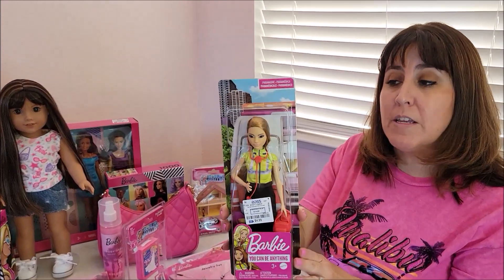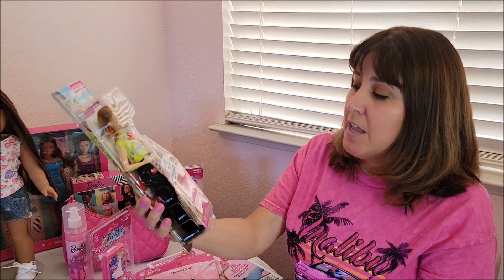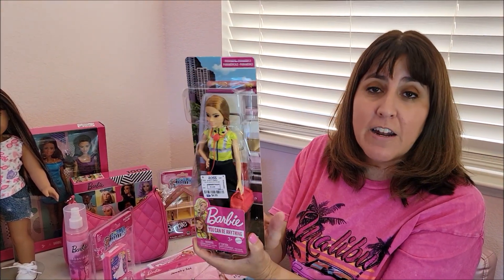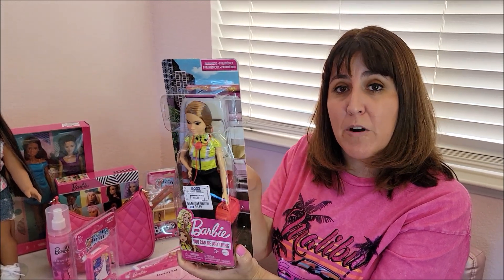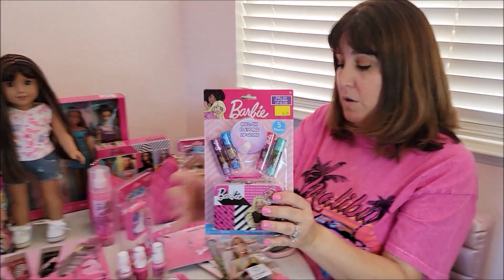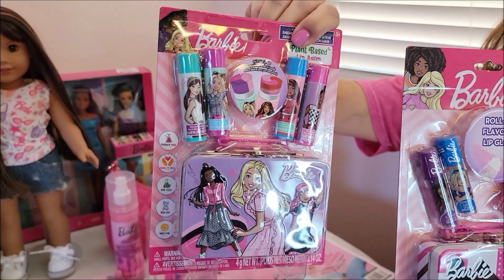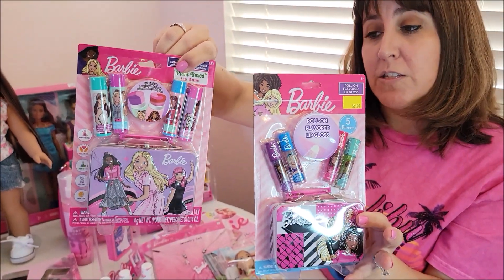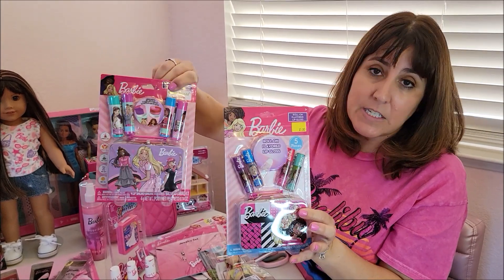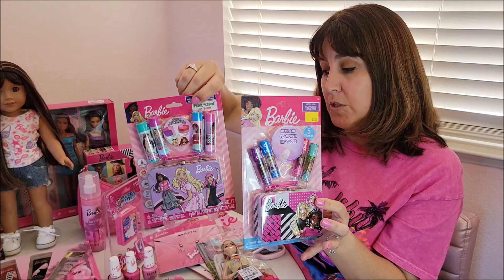Another one of the Barbies — this one is one of the career Barbies, and she makes an appearance in the movie at the beginning when little girls can be anything. She is the paramedic Barbie for $4.99. I already have the hairdresser and I'm hoping to get the other Barbies. Also at Five Below — look at how cute these are. They come with little chapsticks and I think they would be perfect size little lunchboxes for my American Girl dolls. $5 for each one.